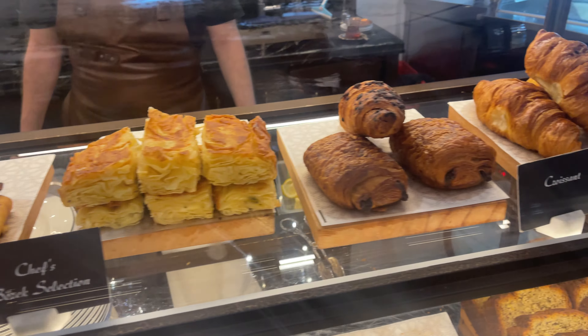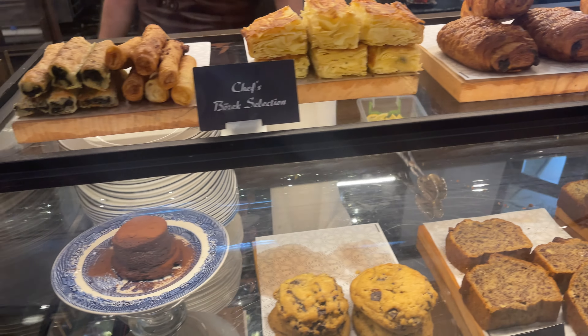They've got a good amount of food here — proper main dishes and things like that — but I just wanted a quick little pit stop. Now I'm going to explore.